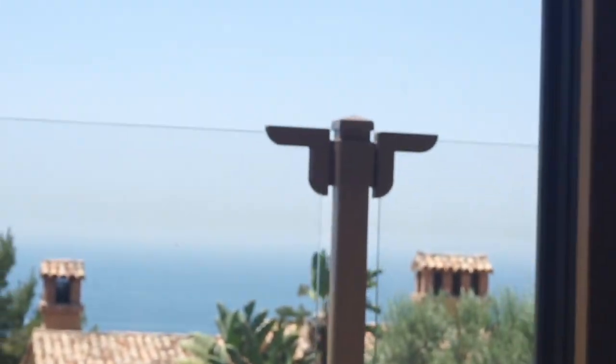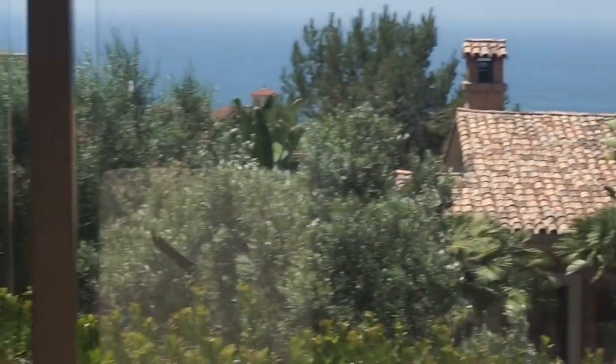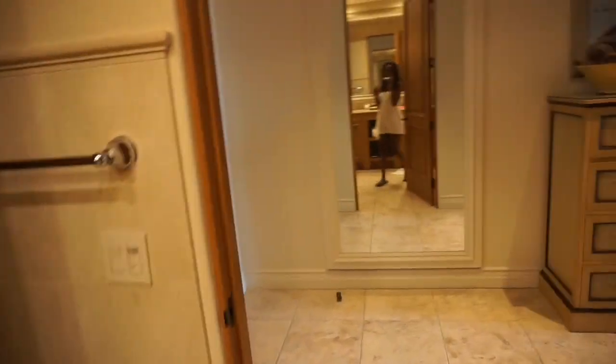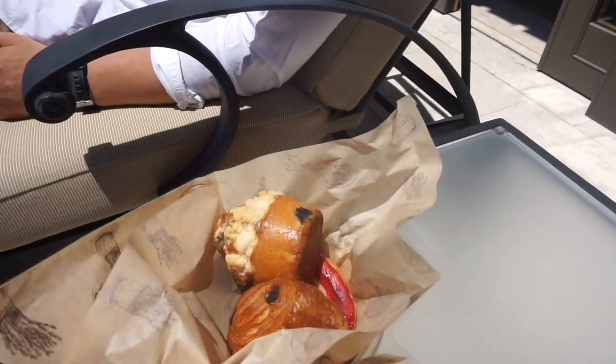So I'm in here getting ready and I look over — look who's being creepy. Sean! Hi. Okay, guys, in the movie that is where I would run away. That's the part in the movie where we go investigate. No, we have some pastries.